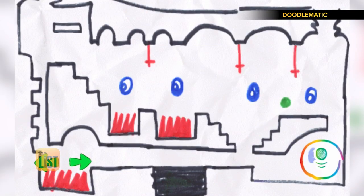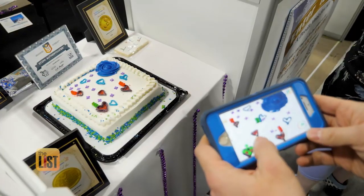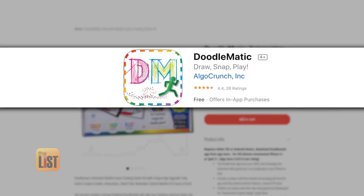Since it's activated by colors, anything using black, green, blue, purple, and red on a white background can work — even a cake. Just by taking a picture, 15 seconds later this is a video game that we can play. The Doodlematic starter kit is 30 bucks at TinkDigital.com. The app is free.